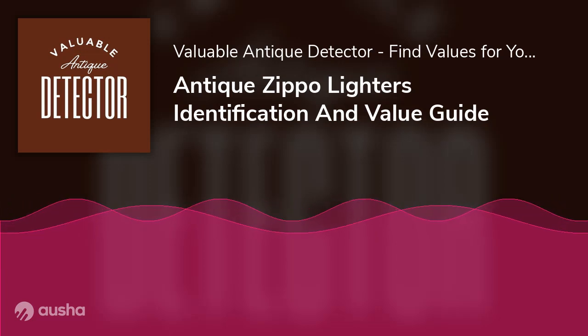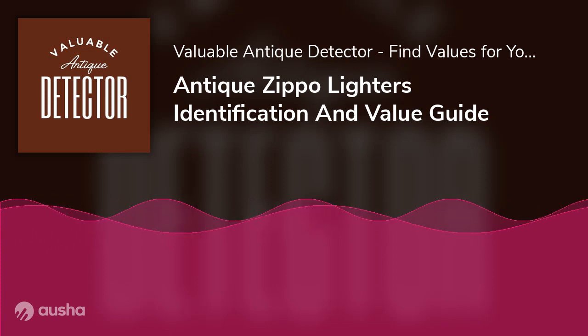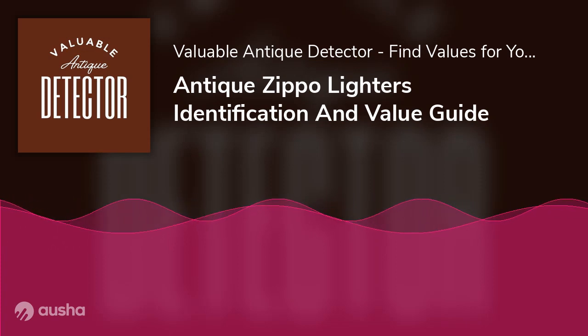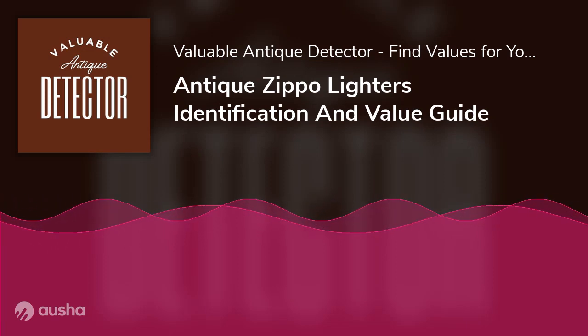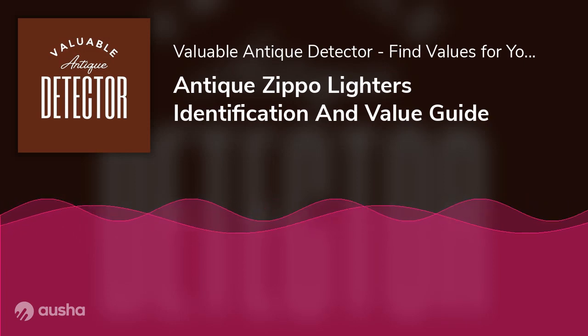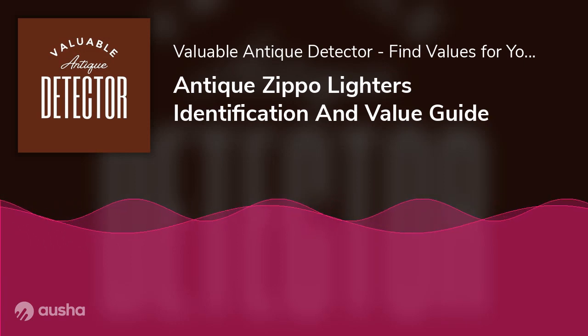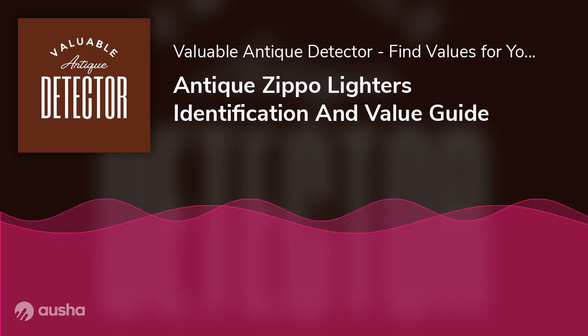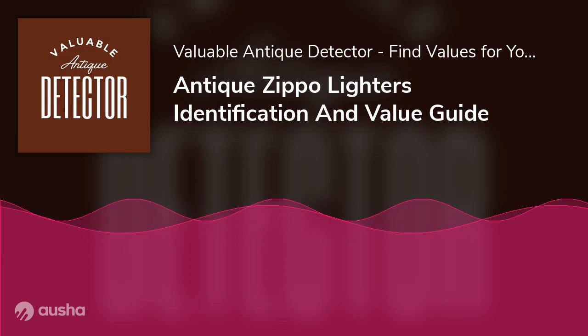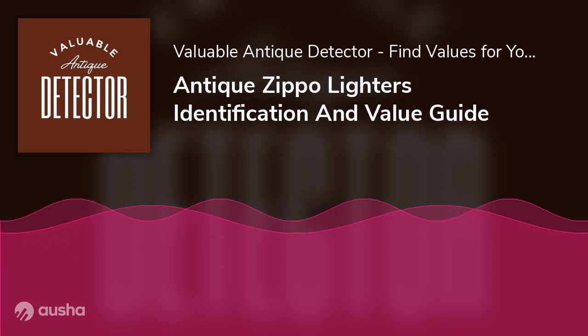Antique Zippo Lighter Identification and Value Guide. Whether it be a photo shoot of Keith Richards from the Rolling Stones lit only by a flame, the signature clicks of a Zippo lighter featured in a song, or the iconic lighter emblazoned with the US flag in Charlie's Angels 2000, Zippo lighters have always been an object of fascination. Have you ever watched a movie or a show featuring an antique Zippo lighter and wondered how you could get your hands on one too?